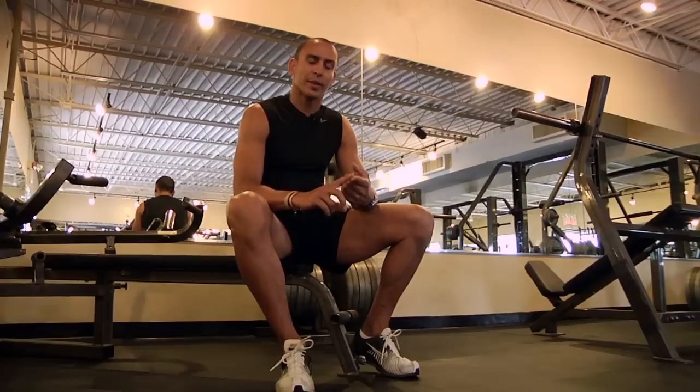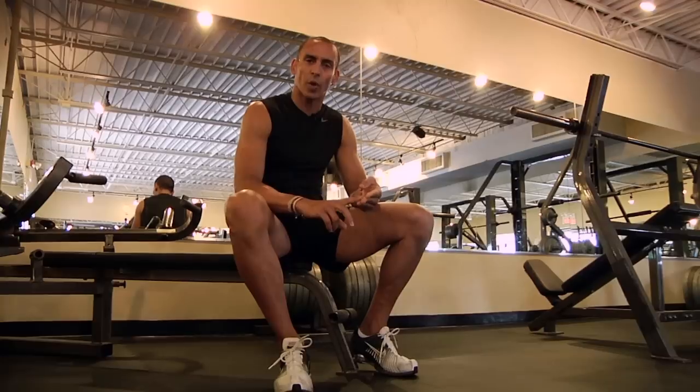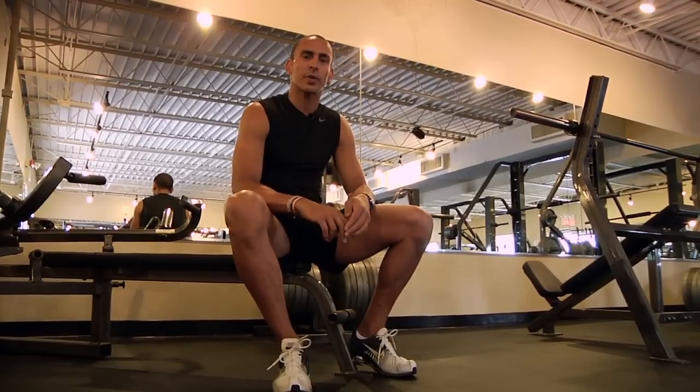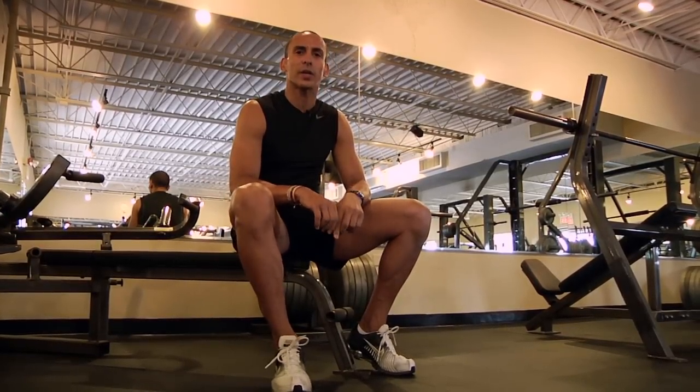So again, that's diet, cardiovascular exercise, resistance training, running, and certain spa treatments — that is Thamage — will help reduce the appearance of cellulite.